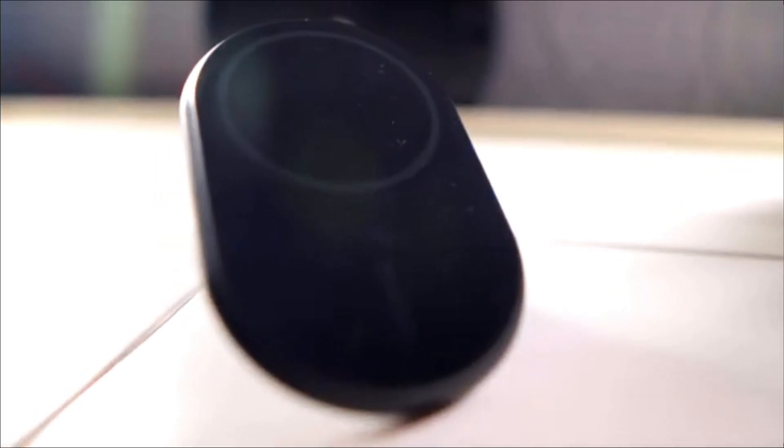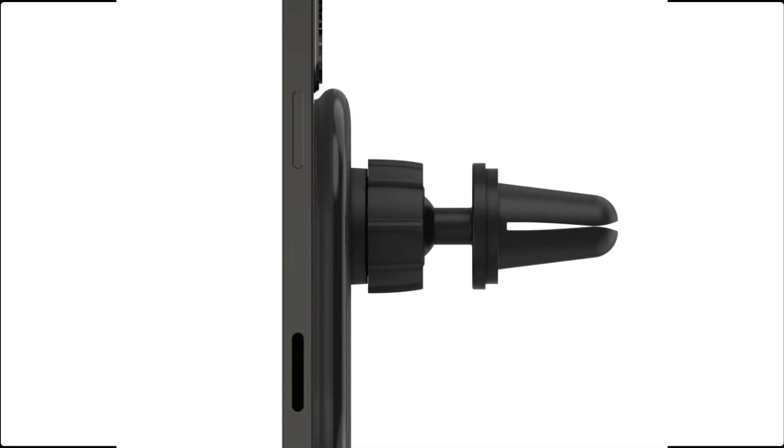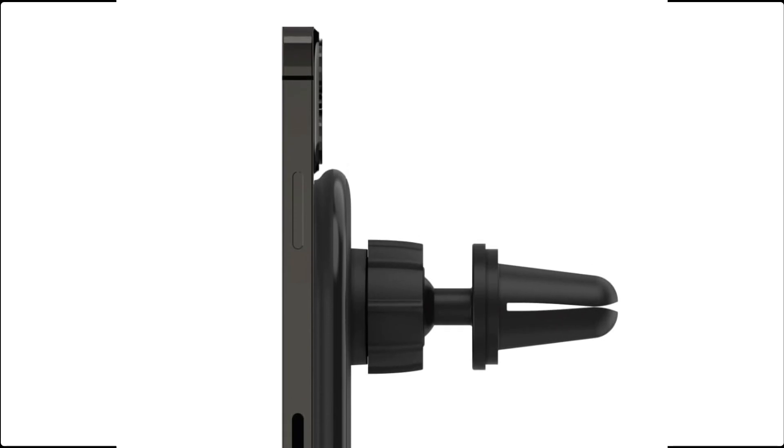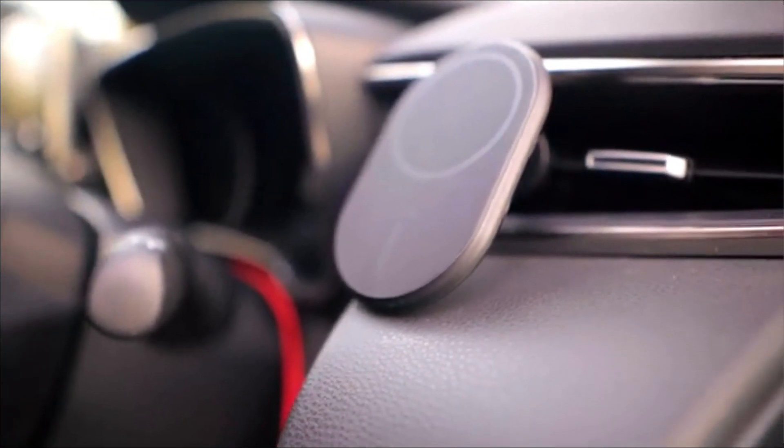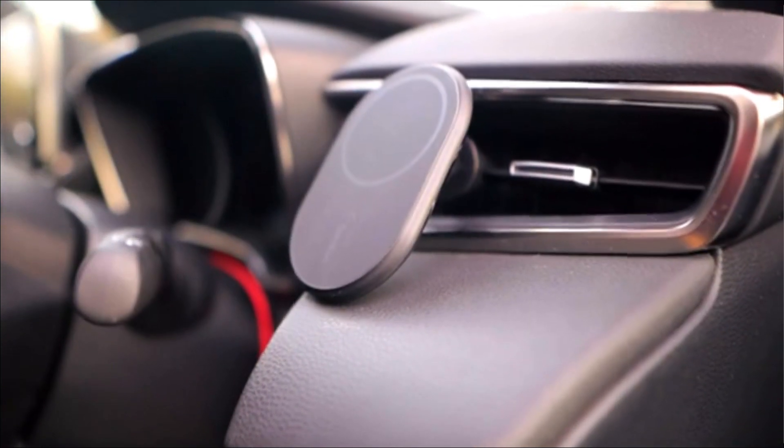Additionally, the Belkin Magnetic Wireless Car Charger features built-in safety mechanisms to protect against overheating and overcharging, ensuring a safe charging environment. Upgrade your vehicle's charging capabilities with the Belkin Magnetic Wireless Car Charger and enjoy reliable, high-speed charging every time you hit the road.